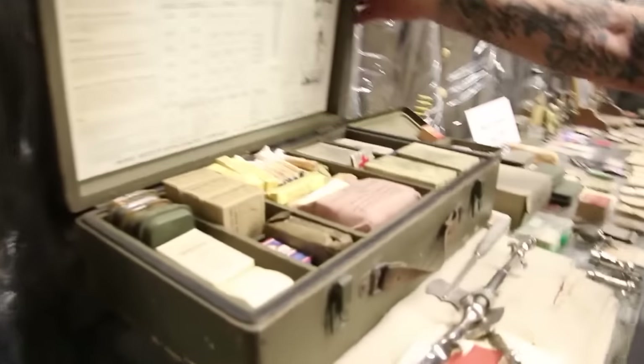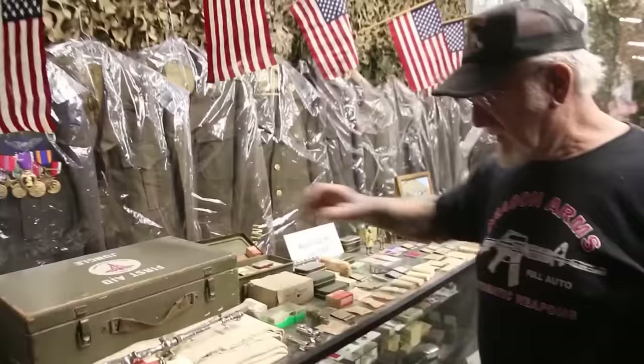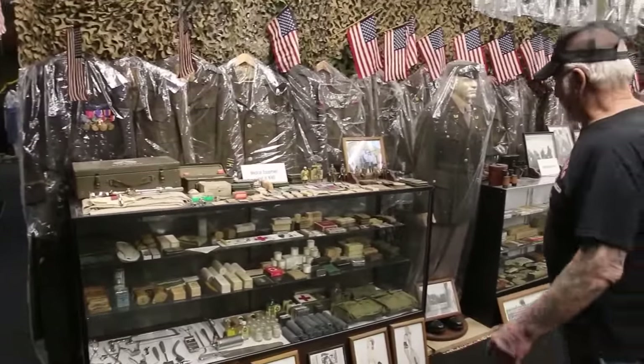We've got first aid kits, fully equipped and brand new. This kit here is probably 80 years old. Here's all the medic equipment — the morphine, the band-aids, all the medic stuff they used back then.